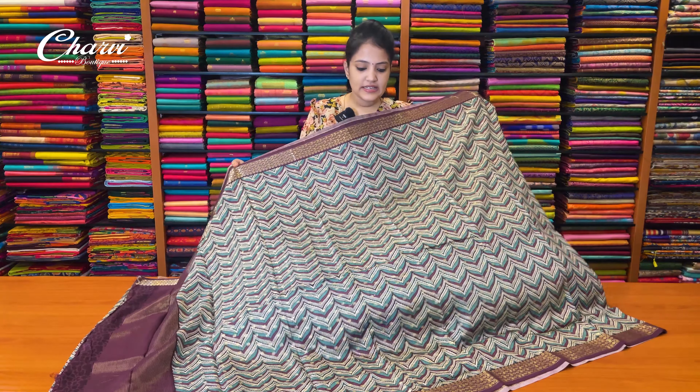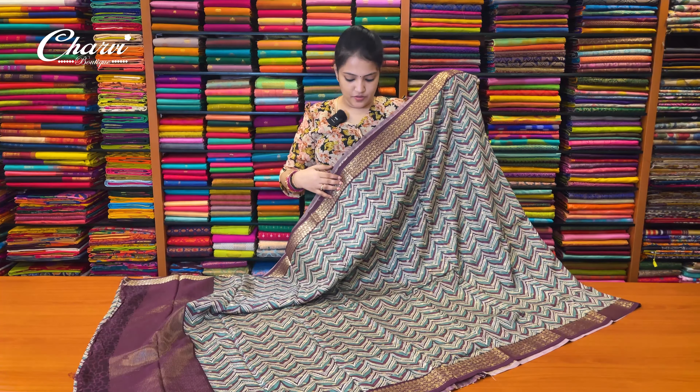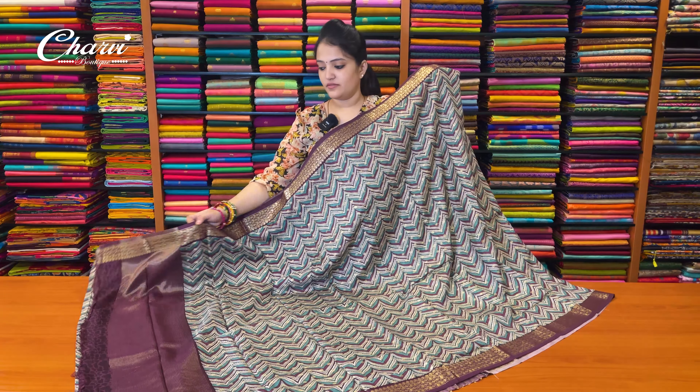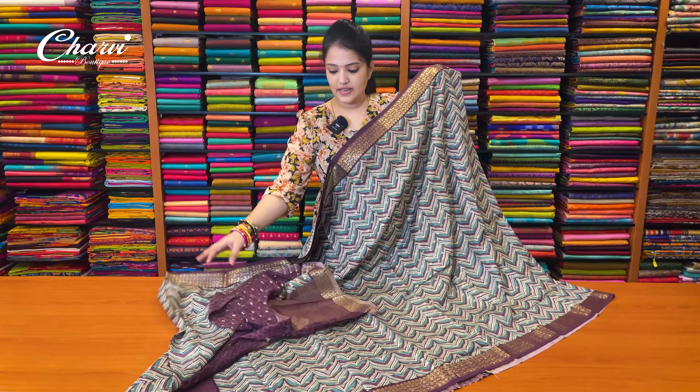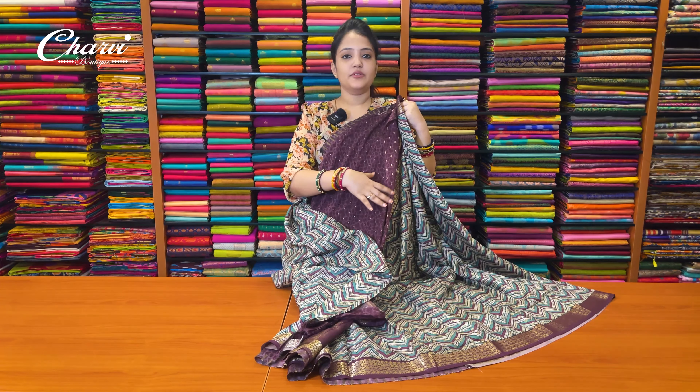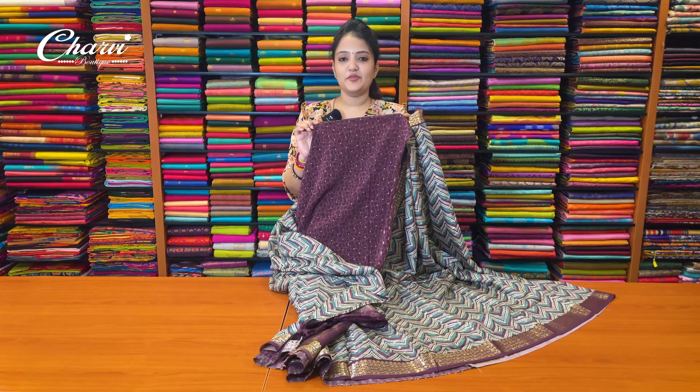Next part is green and chocolate shade. This is a bright color. Blouse color is a color. It is perfect. These shades are very beautiful.